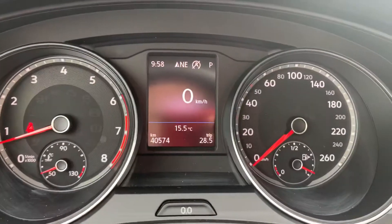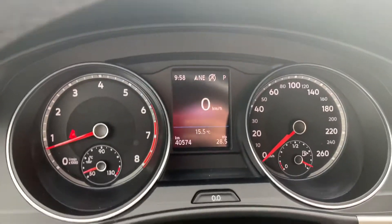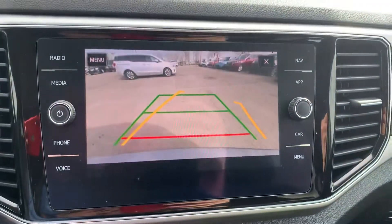Best thing about this vehicle — 40,000 kilometers, really low kilometers on it, with lots of life left in it. Of course as we make our way over, we do have the navigation as well as a nice backup camera here.